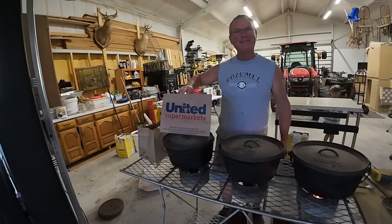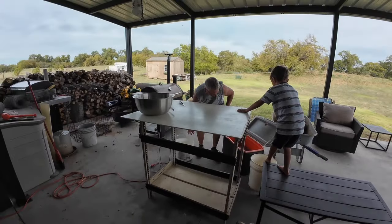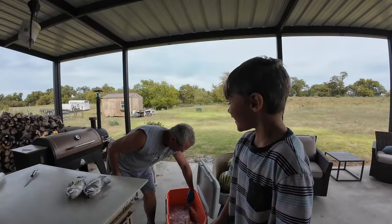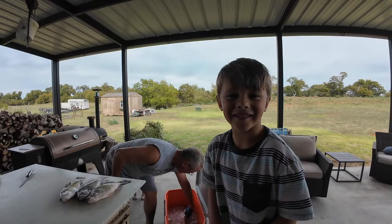Hey guys, we went straight out and got us some food today. We eat some fish today — we came in there and we eat some fish today.